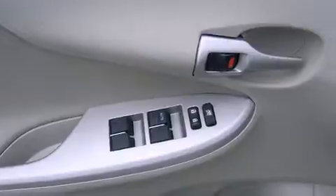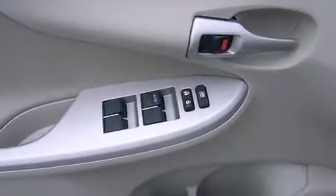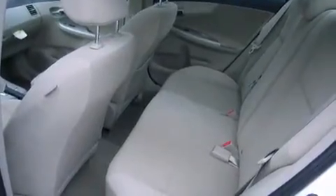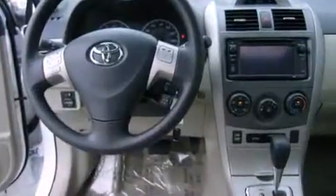Top features include cruise control, one-touch window functionality, variably intermittent wipers, a trip computer, an outside temperature display, and remote keyless entry.